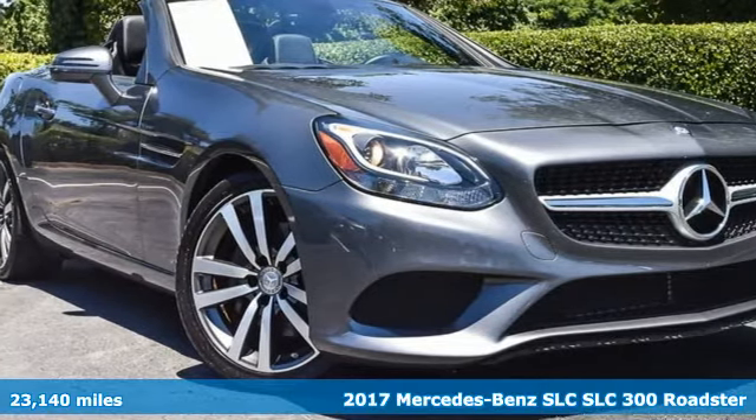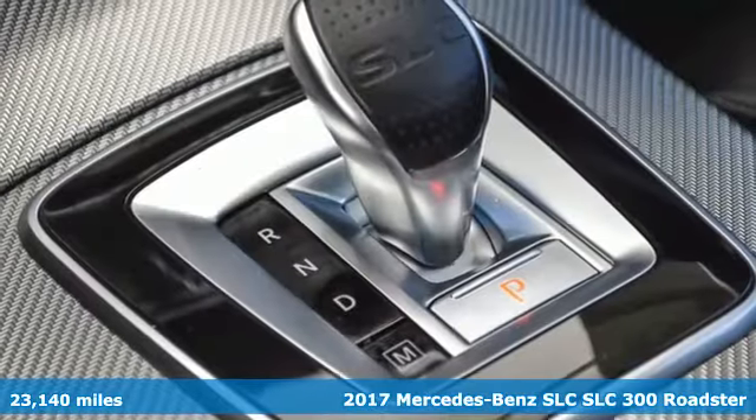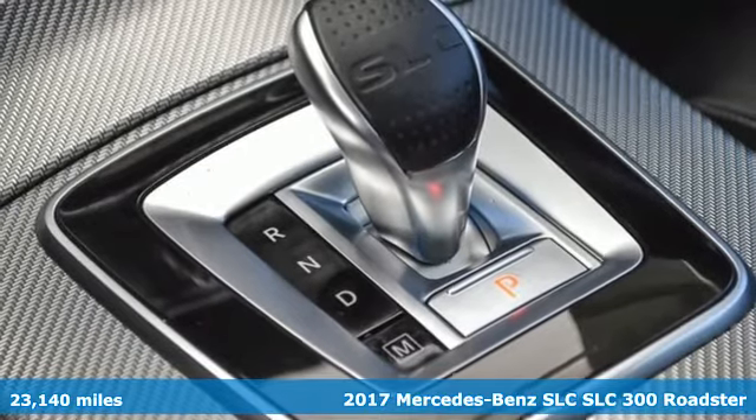It's a 2017 Mercedes-Benz SLC. Mercedes-Benz keeps setting the standard and driving forward.